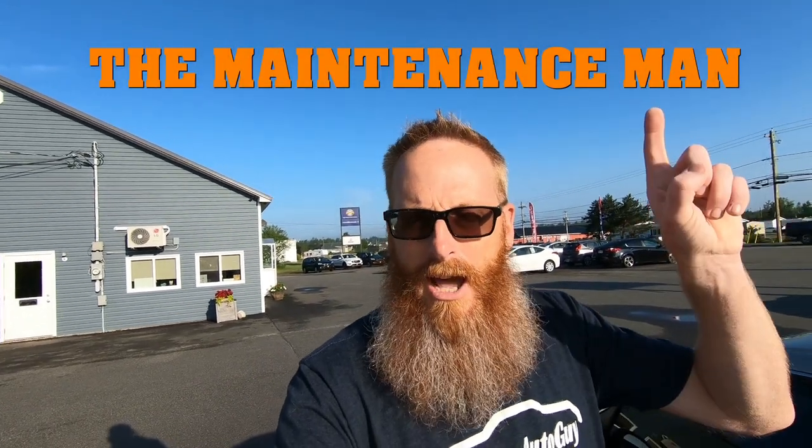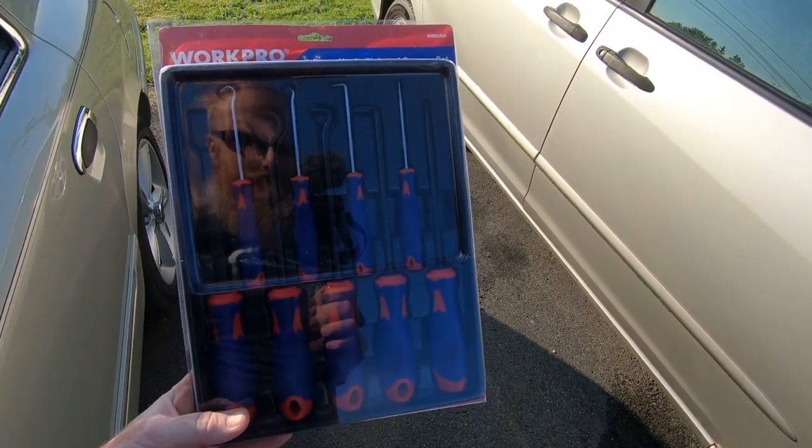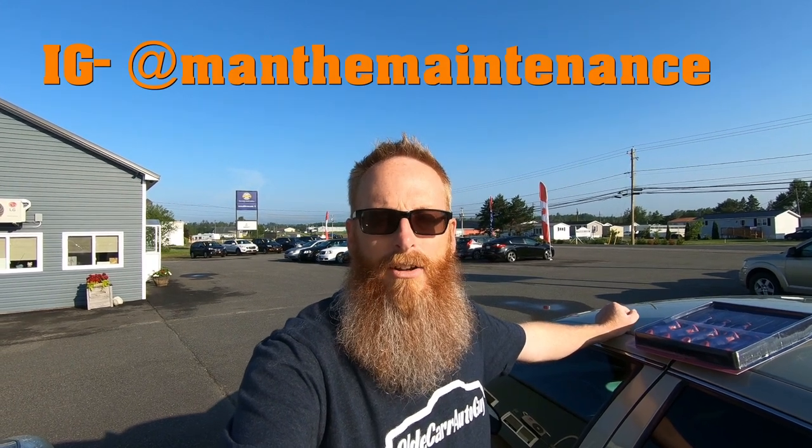One other thing: I follow a smaller channel called The Maintenance Man — I'll put a link in the description below. On his Instagram he announced a contest on one of his videos, I went over, made a comment, watched the video, and got an Instagram message saying I won a prize. I won a nine-piece hook and pick set, which is great because we just bought one for the shop and I don't have one at home. They're really convenient for trim pieces and project work. Thanks a lot, Maintenance Man — I really appreciate it.